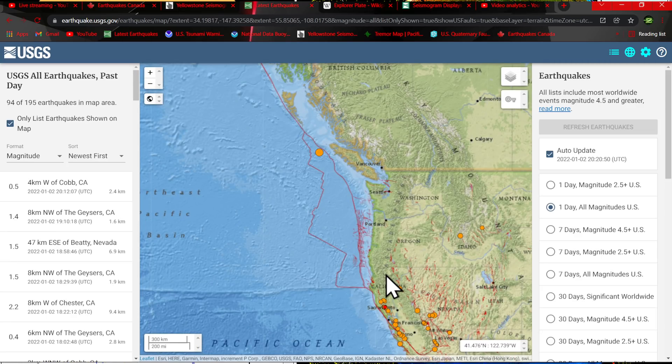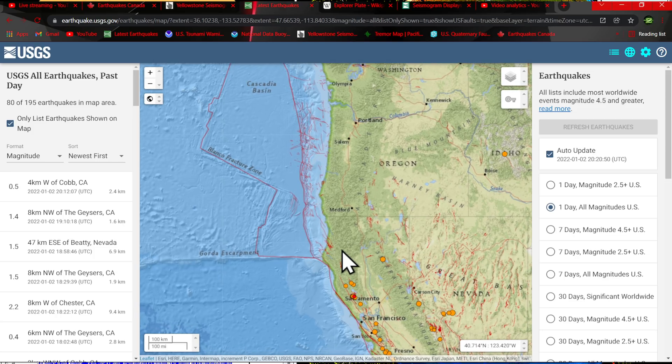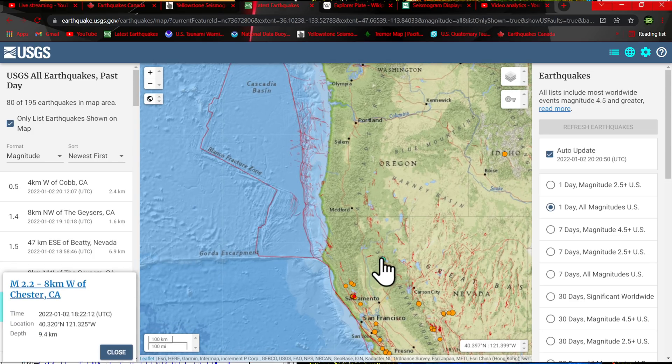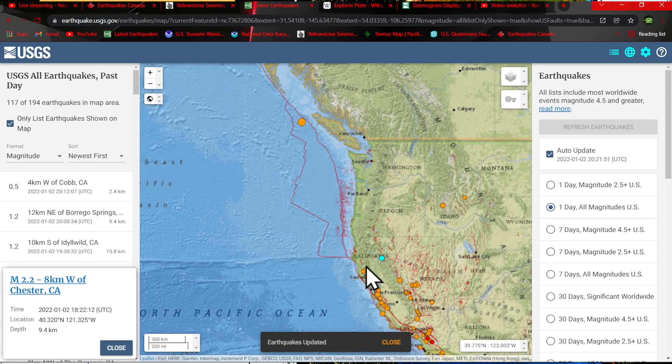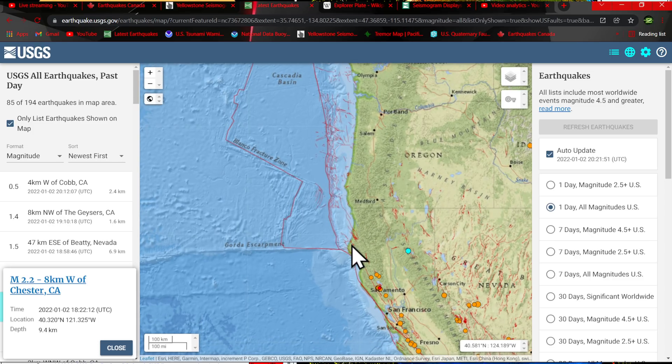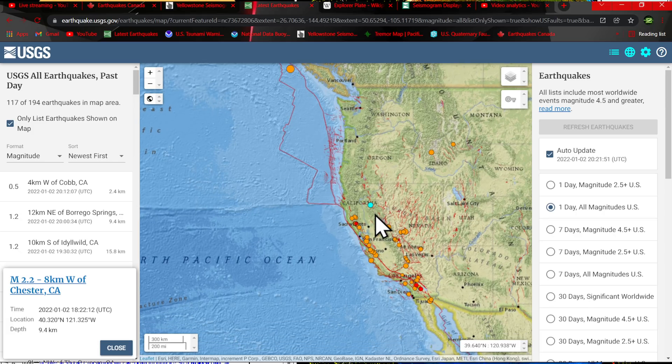Northern California — the USGS has this pretty quiet at least on the map, not a whole lot of movement that these guys are showing. Did see some further activity in the Chester/Lake Almanor area, a 2.2 kicking up at 9.4 kilometers. I've been watching the charts on the live seismographs and there's definitely earthquake activity kicking up here — some microquakes — but none of it being reported at all by the USGS in this area. I find that extremely strange.